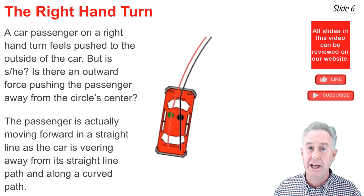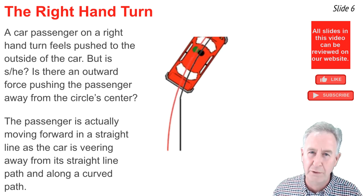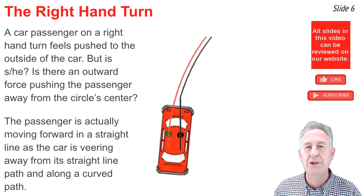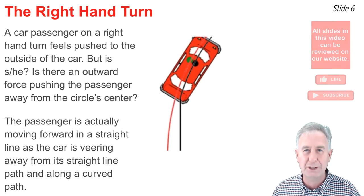As for the driver, there's an outward push on the driver from the passenger, but there's a stronger force from the door of the car pushing the driver inwards, allowing the driver to make the circular turn as well.